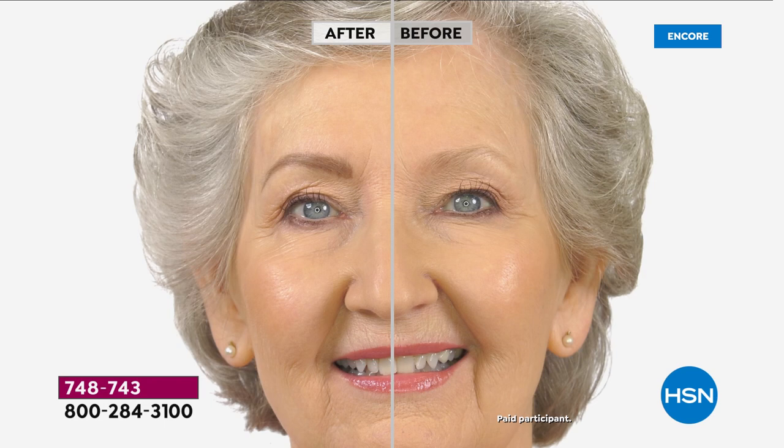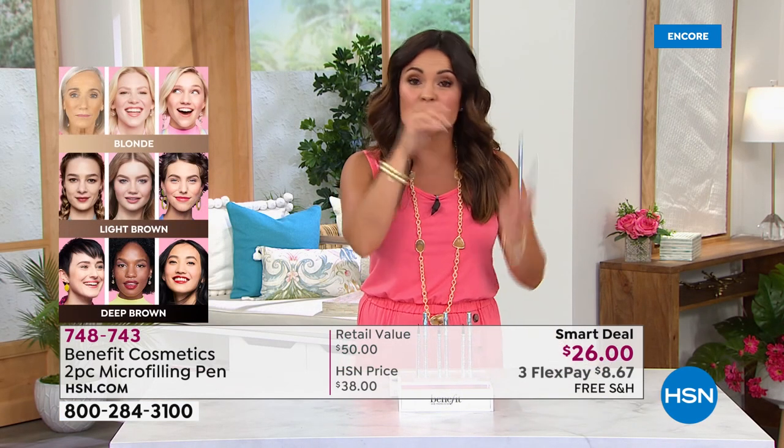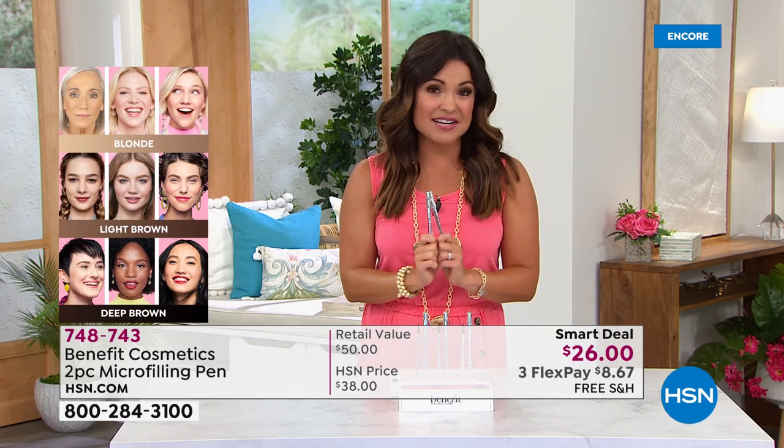Down to the final 2,800 units. Before and afters show how natural it looks — real hair strokes that won't budge. You can sweat, swim, wipe your forehead — your eyebrow will not end up on your chin. It stays put. Available shades: blonde, light brown, and deep brown. Look at the hair on your head to gauge. The host used deep brown on both brows tonight and says they look very natural. Buy one, get one for a dollar — this is the last chance today, final 2,800 to go around.